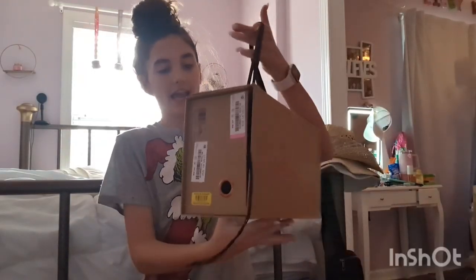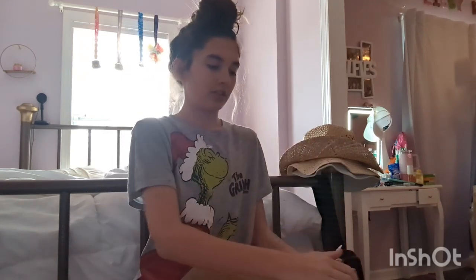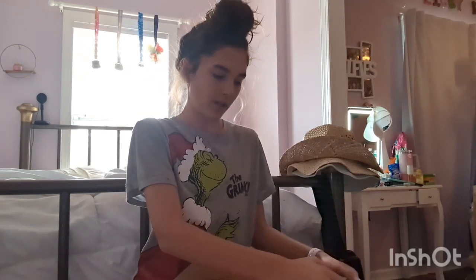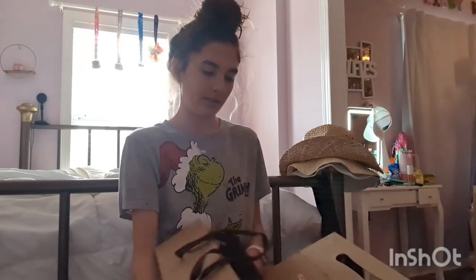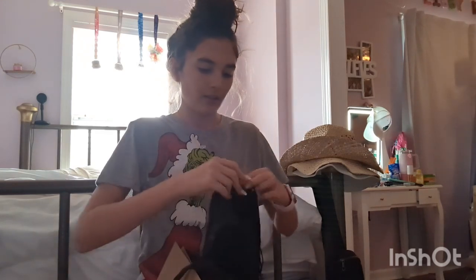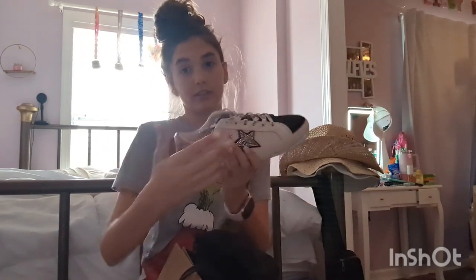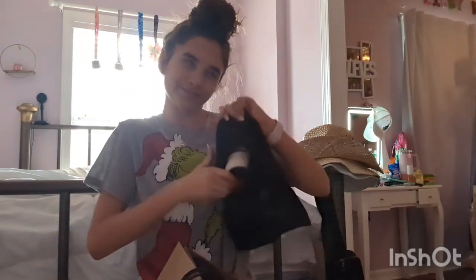The next thing for me is from my nana — I got these vintage Havanas. But I think we're going to take these back because I want the high-top ones. I'm just obsessed with high-top shoes. This is what these look like, but I think I'm gonna get the high-top ones.